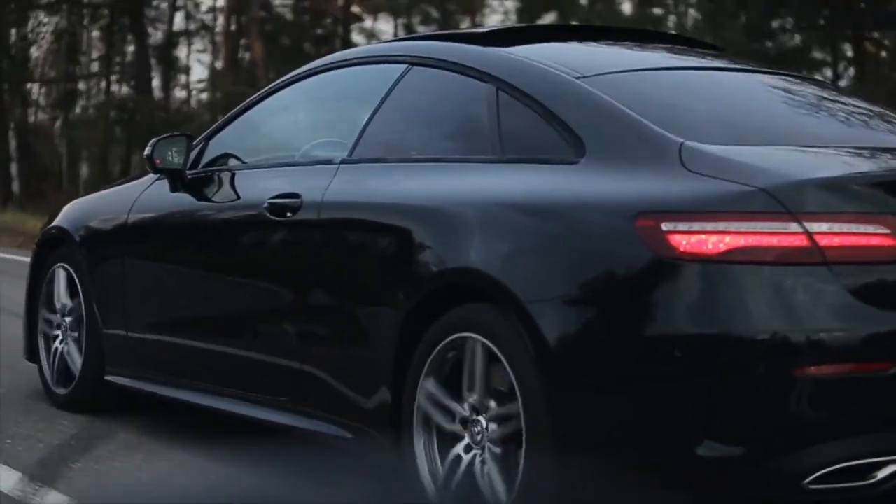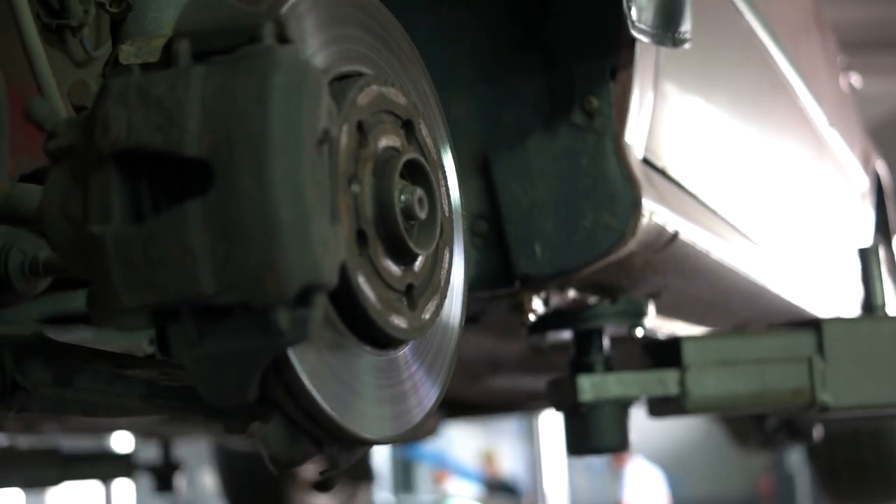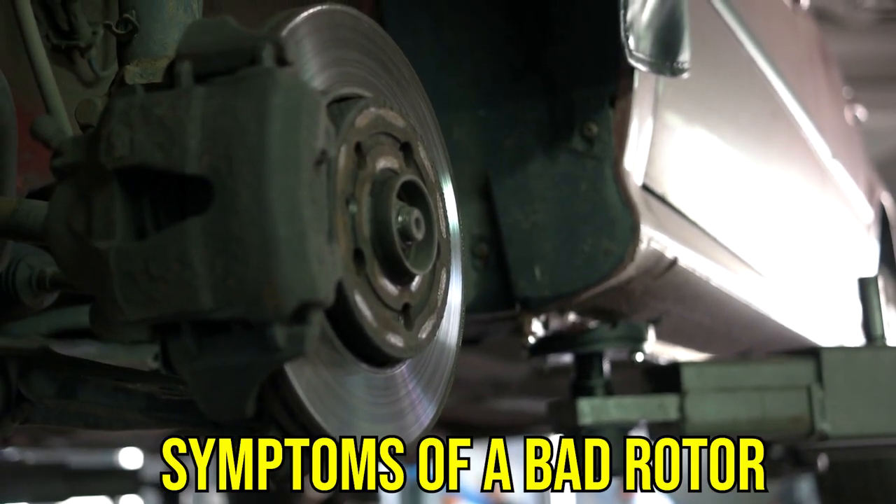Hi guys, this is Sarah from The Savvy Professor, and in today's video, we'll talk about the symptoms of a bad rotor.